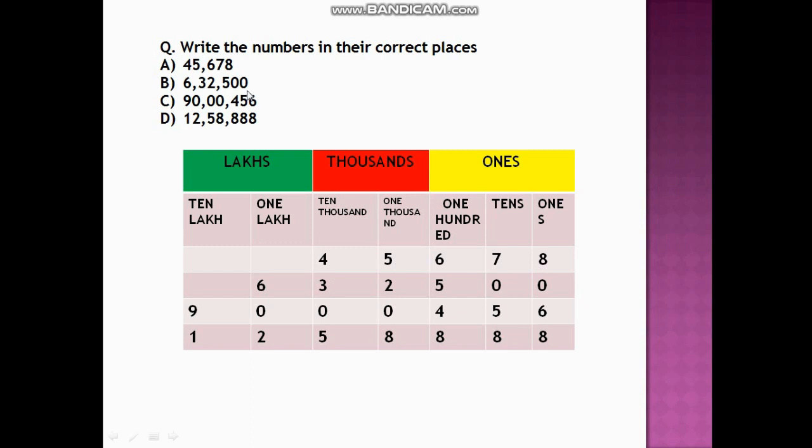The next number is 6,00,000. So 6 will go under the one lakh place. For 3,32,100: 3 under ten lakhs, 2 under one lakh, 1 under thousands, 5 under hundreds — and there are no digits at tens and ones, so we denote those by zeros.